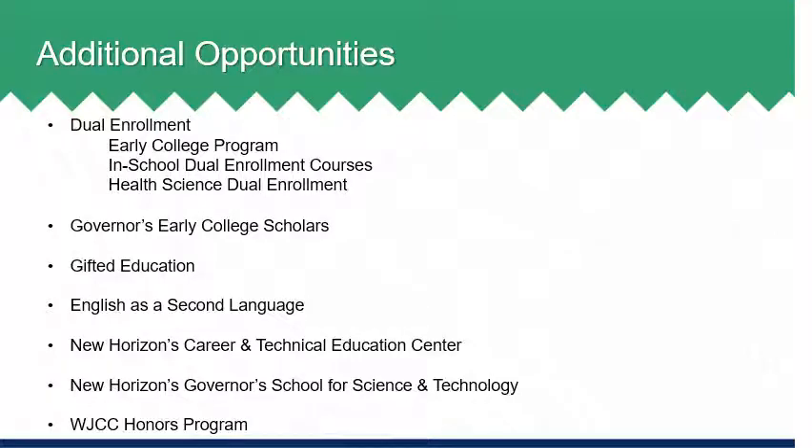New Horizons Governor's School for Science and Technology is a two-year, half-day program for accepted 11th and 12th grade students. Accepted students will receive instruction both at their home school for two blocks and at the Governor's School for two blocks each day. Students will select from either the Computational Science and Engineering, Biological Sciences, or Engineering strands for the Governor's School experience. Students apply for this program during the sophomore year and interested rising 11th graders should speak with their school counselor and review application requirements. The WJCC Honors Program allows students to take advantage of extensive AP offerings at the secondary level and to complete challenging, self-designed community service and honors projects. Students who successfully complete the expectations of the honors program receive honors recognition. For more details on the honors program, students and families can visit the WJCC school website.